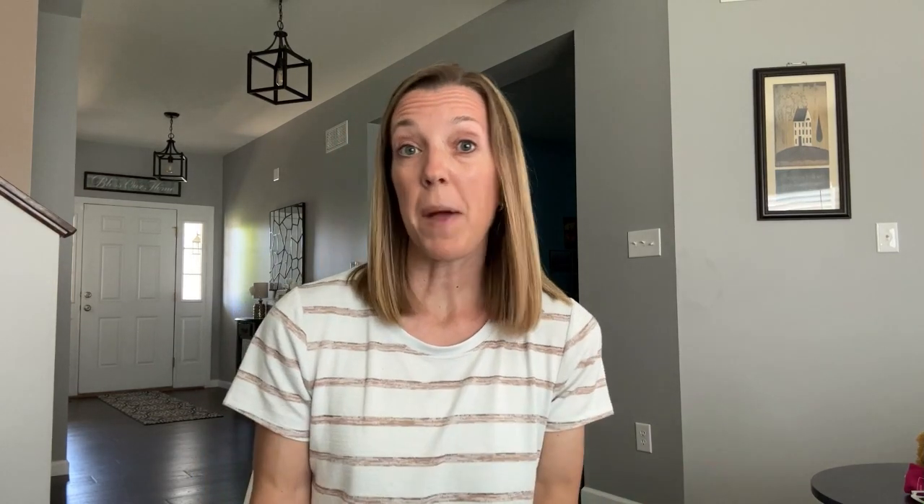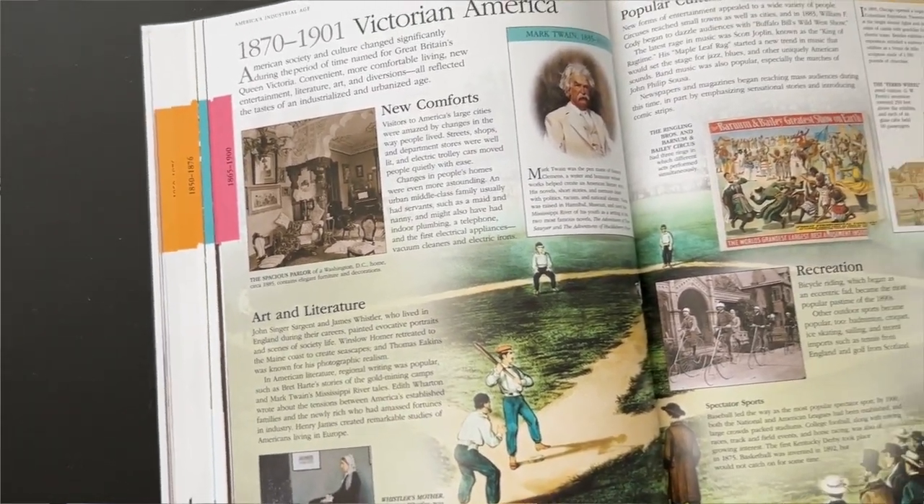After my kids completed their independent work and other subjects, we would come together for Sunlight History Bible Literature. We begin with the Bible, which includes a short reading from a book called Starting Strong, and then I read a passage from the Bible and we work on memory work together. Then we move into history and geography. We read one of the spine books and usually look at some pages from the visual encyclopedia.